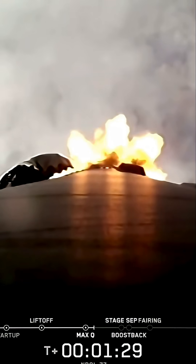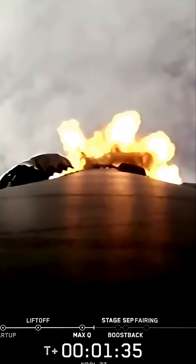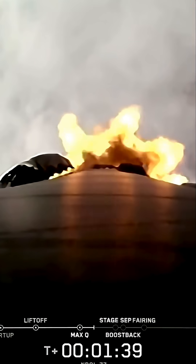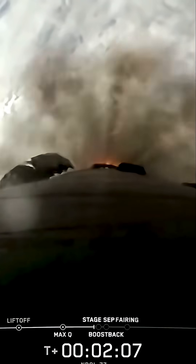We have several events coming up in quick succession, and we should hear them all called out by Mission Control. These include Main Engine Cutoff, or MECO, Stage Separation, Stage 1 Flip, Second Engine Start 1, and Boost Backburn. So keep an eye out for these events happening back-to-back.